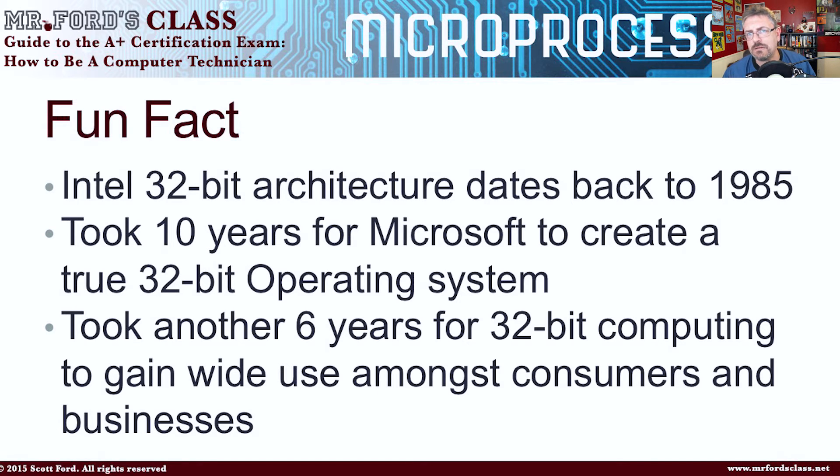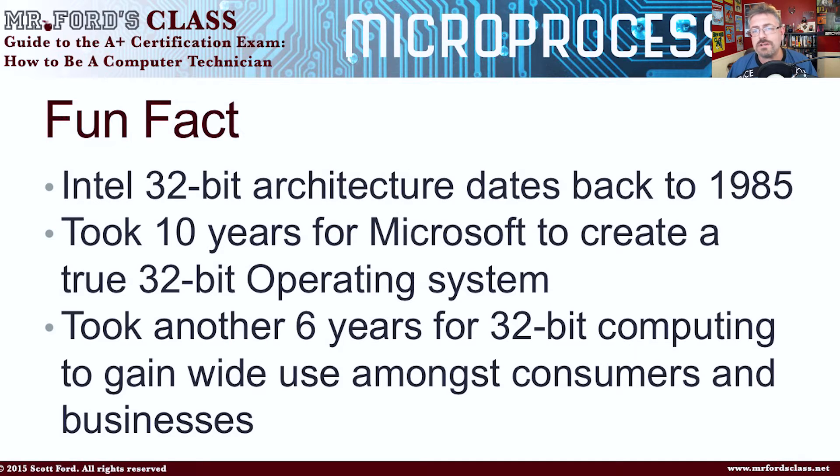Just because Intel and AMD release a new revolutionary processor doesn't mean we get to enjoy the benefits of that processor right away — it takes a while for other things to catch up. In fact, I remember a story about how Intel had to actually downgrade a CPU because none of the motherboards would work with a newer version at the time. So not only did it take 10 years for Microsoft to create a 32-bit operating system, it took another 6 years for 32-bit computing to gain wide use amongst both consumers and businesses.